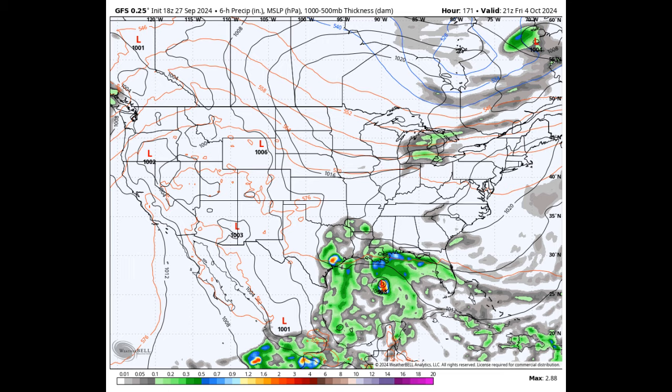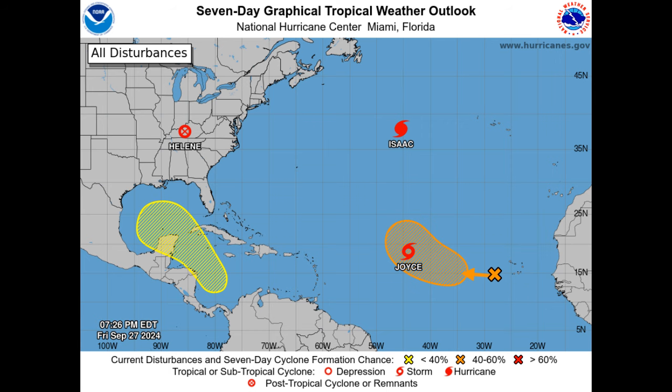Now let's talk tropics. As of 8 p.m. Friday, we're keeping an eye on four areas of interest. First off, in the Western Caribbean and Gulf of Mexico, we could see a low pressure system forming by mid-next week. Conditions look pretty favorable for slow development as it moves northwest, possibly reaching the Gulf by the end of next week. Right now, the chance of formation is near zero percent over the next 48 hours, but it climbs to about 30 percent over the next seven days.